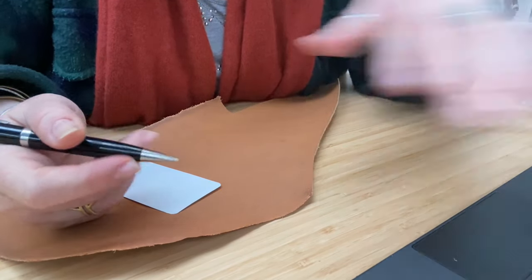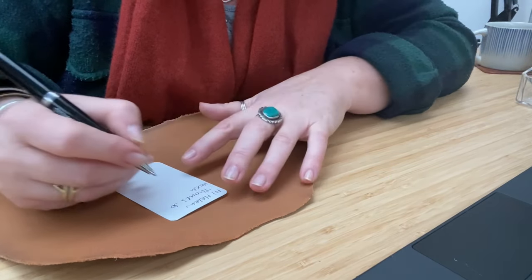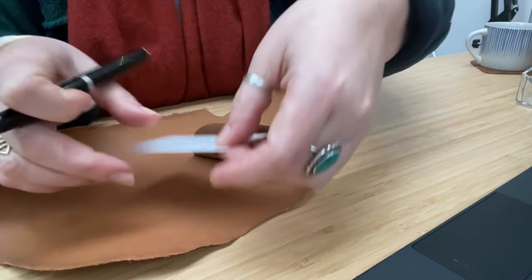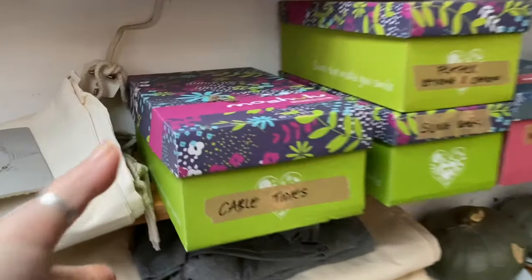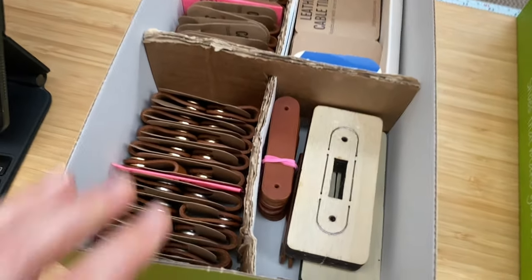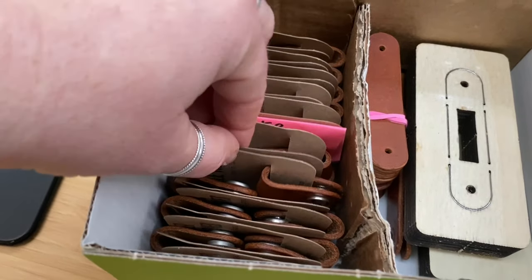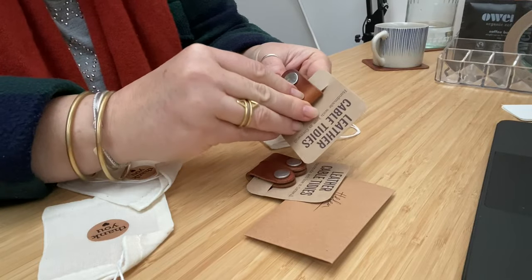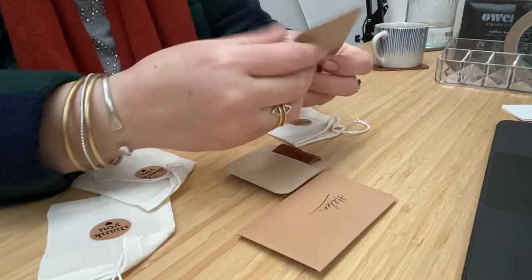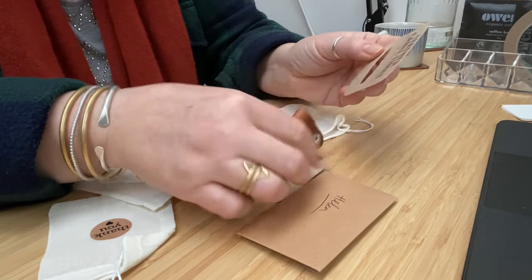Next we've got Helen's order and she's ordered two silver cable tidies. I don't know why but I've put them on the card in different ways — it kind of looks a bit weird. Let's put them both the same way. There's not a right or a wrong but it kind of looks a bit strange them both being different.